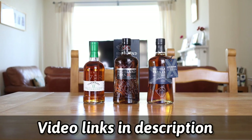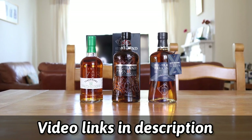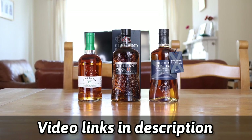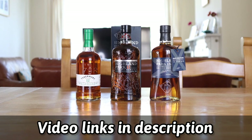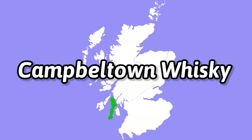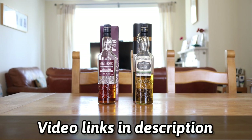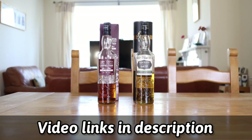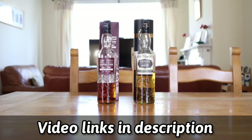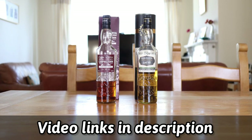Moving on to the Islands, we have Tobermory 12 Year Old, we have Highland Park 12 Year Old, we have Highland Park Southfire 2 which I have reviewed. Moving on to Campbeltown, we have the Glen Scotia 14 Year Old Tawny Port and we have the Glen Scotia 2007 The Grand Tour.